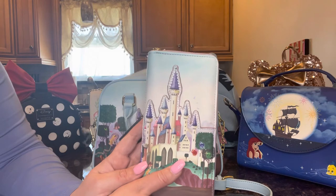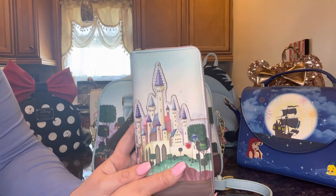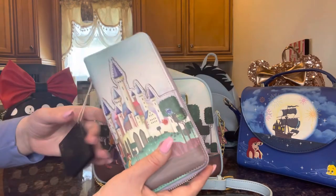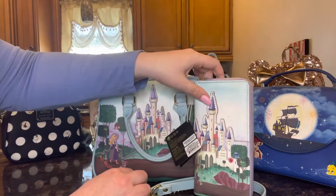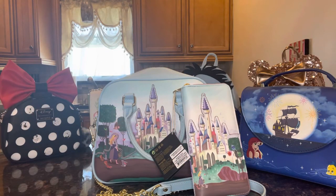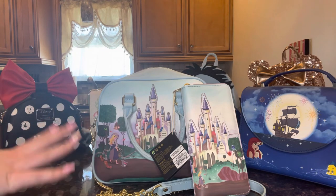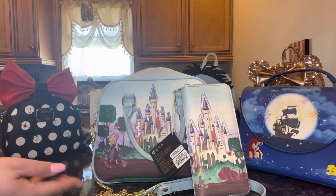Loungefly's collections are expanding so fast and everything is just so amazing it's hard to keep up. Every time I check the website I want something else. I also wanted to find something that would match the Sleeping Beauty theme and be functional enough to carry my stuff day to day.